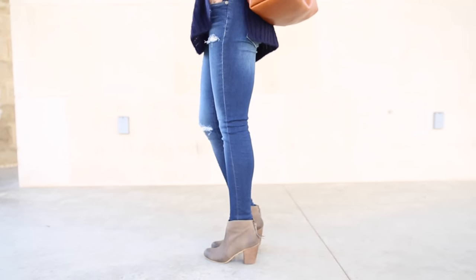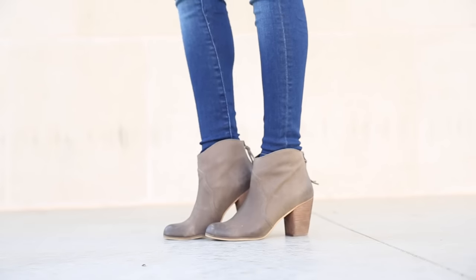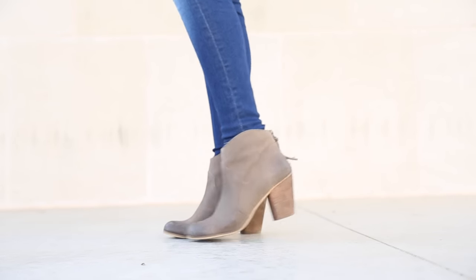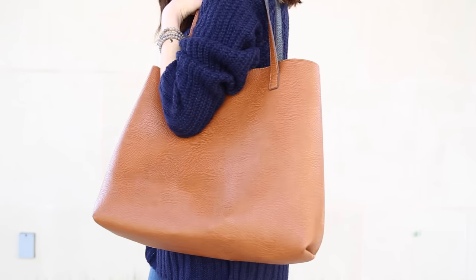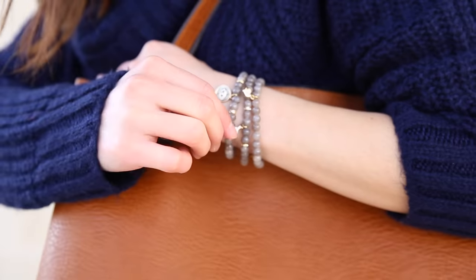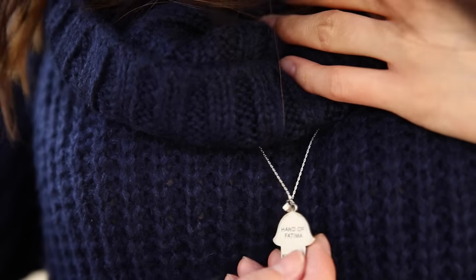For bottoms, I went with my bright blue distressed skinny jeans for a little bit of edge. And then for my shoes, I went with my chocolate brown heeled western inspired booties. For accessories, I rocked my favorite reversible tote bag, some power bead charm bracelets, and my hand of Fatima silver necklace.